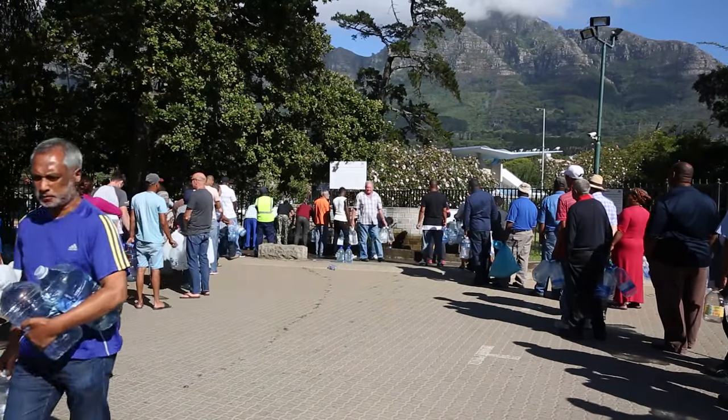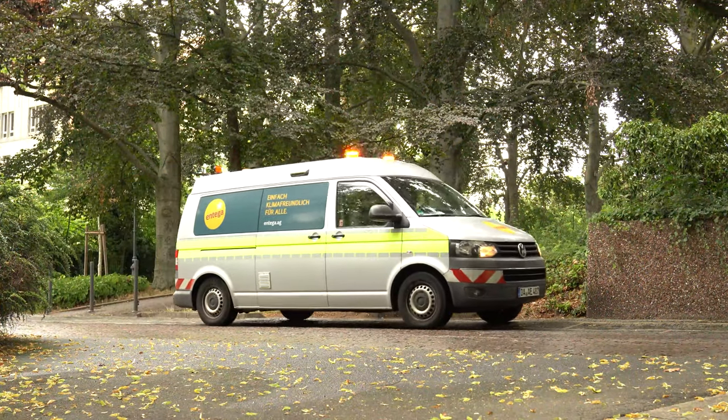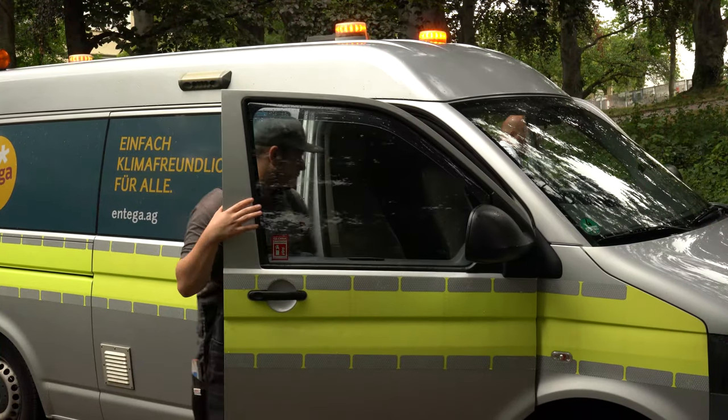According to experts, the situation is also worsening in Germany. In Darmstadt, water loss detection teams are determined to locate water leaks. Every drop counts.